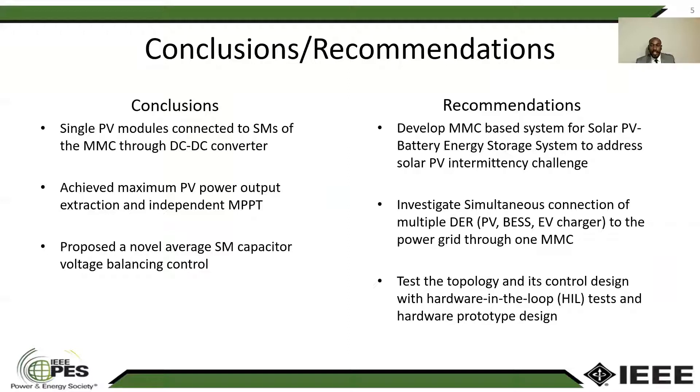The paper recommendations can also be summarized in three points. First, we can develop an MMC-based system for integration of PV and battery to tackle the intermittency challenge. The next recommendation, we can investigate simultaneous connection of different DERs, such as battery, PV, and EV charger, using just one MMC.